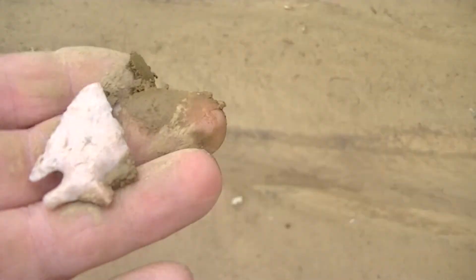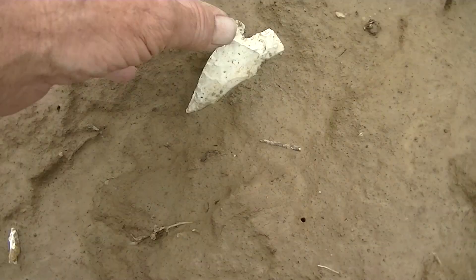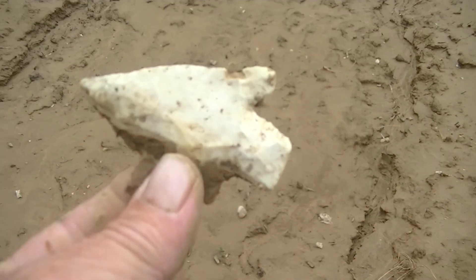This cool little guy. He's a neat one. And I got my hands right here. Dropped my arrowhead. Look at this smoking son of a gun. Oh my. That baby's beautiful.